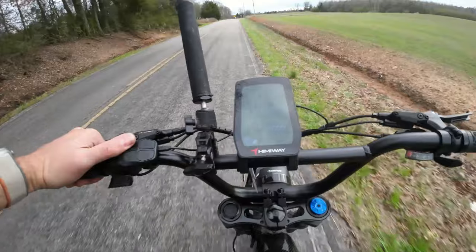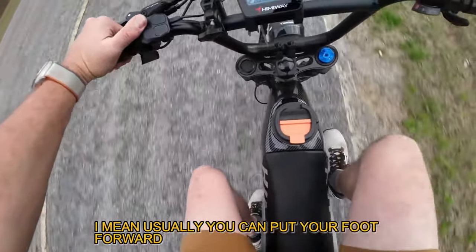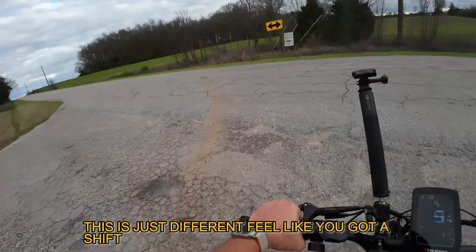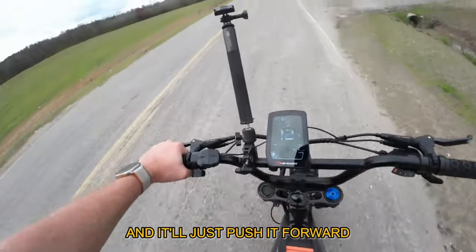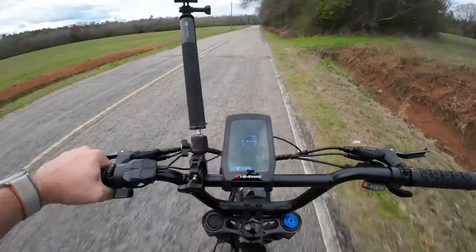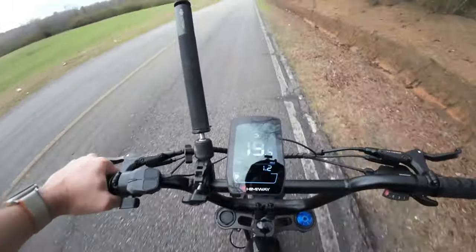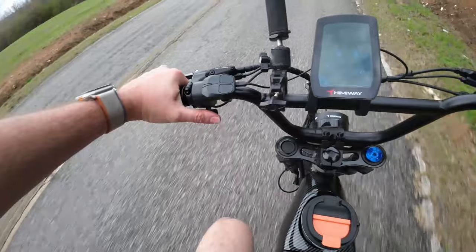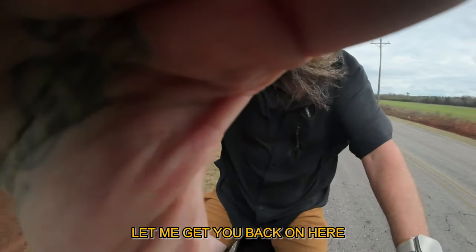A lot of bikes will just engage the motor, but this one's not going to help unless you actually contribute — you're going to have to work. Usually you can put your foot forward and it will push forward, but this one is just different. You actually have to shift down and work. At gear seven and 19 miles per hour, no matter what I do it won't let me go over 20. Now I'm just doing throttle — what a cool bike!